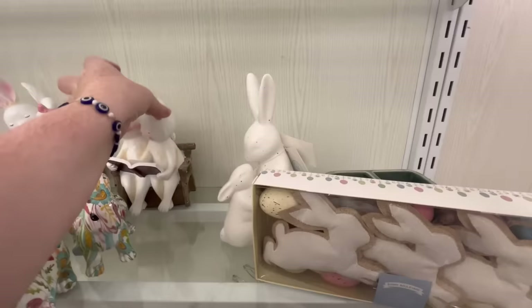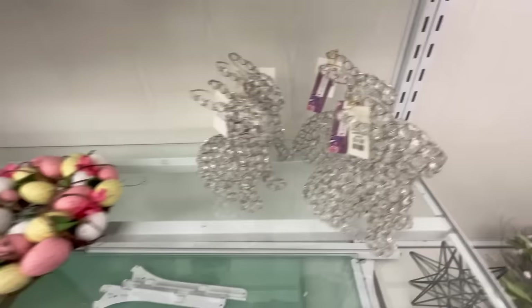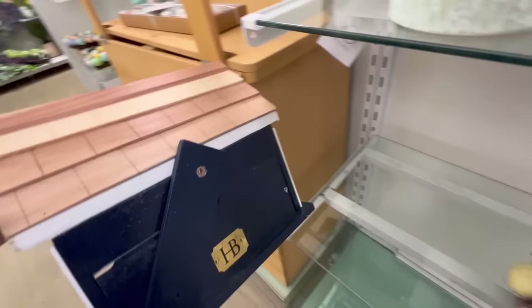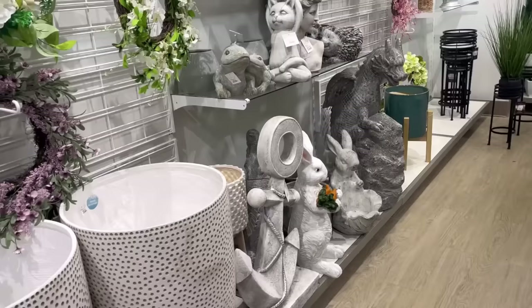They also have these little bunnies — I just love those little precious moments. They also have these little crystal bunnies; we did see those last week. And we also have this little guy — this is actually a birdhouse, I think. I think it's really precious for $24.99.